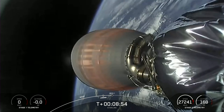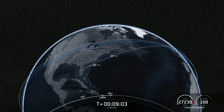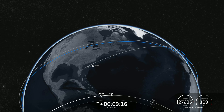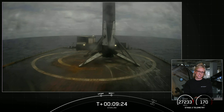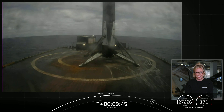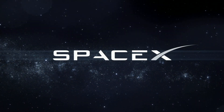Up next was second engine cutoff, which we just saw. We are waiting to hear confirmation of good orbit for our second stage. Nominal parking orbit confirmed. With that confirmation of a successful second engine cutoff and good orbit, we'll be ending our webcast for today's launch. We'll be confirming payload deployment via our social channels, so keep an eye out for that. Thank you to the Federal Aviation Administration for supporting our mission, and thank you to our viewers and all our Starlink customers. If you're interested in signing up for Starlink service, head on over to Starlink.com.